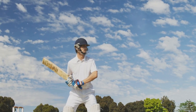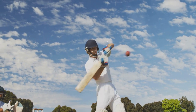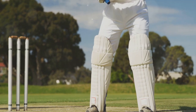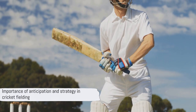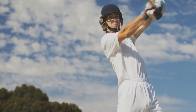Anticipation and strategy in fielding are like chess on the cricket field. They require observation, quick thinking, and coordinated action. And just like chess, practice makes perfect. So keep practicing, keep observing, keep communicating. Anticipating the play and making strategic decisions can make the difference between an average fielder and a great one.